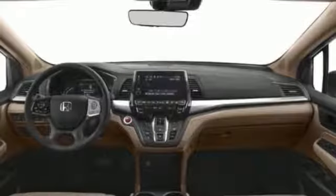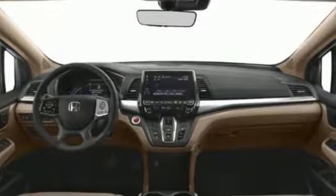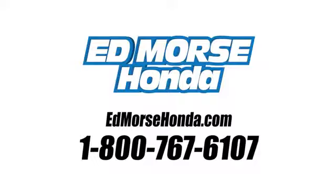Honda has a world-renowned reputation for reliability. Hurry in today for a test drive. Call us today at 1-800-767-6107. For value and for service, it's Ed Morris!